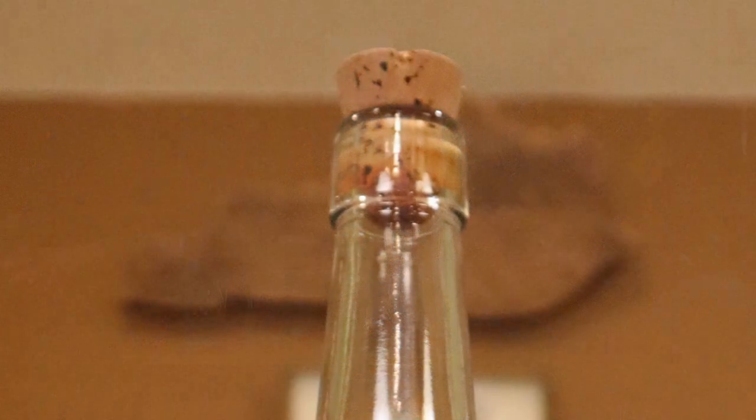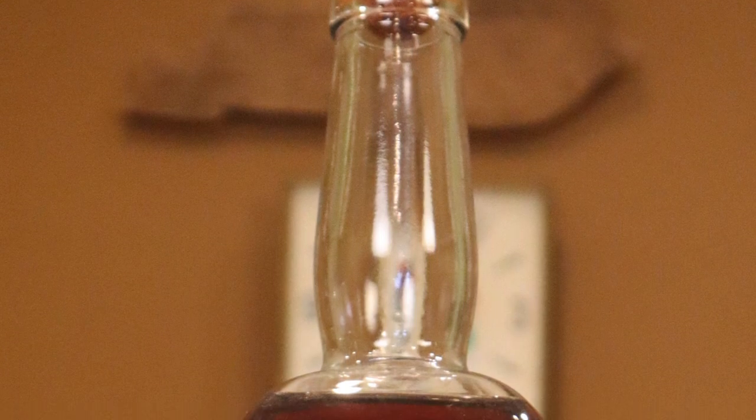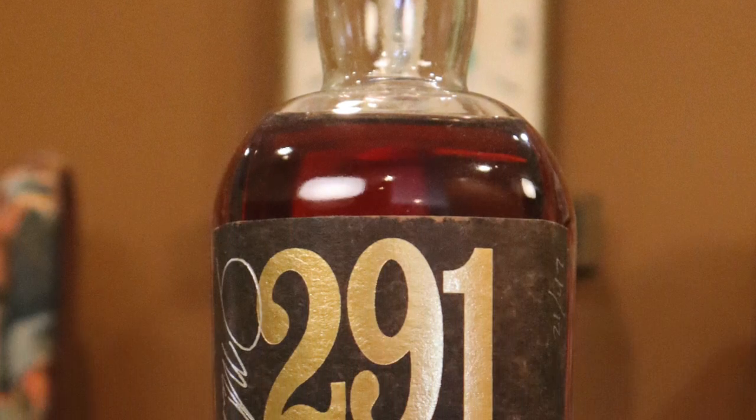This is something that they distilled. It says it's distilled and bottled by the 291 Distillery in Colorado, but it's also finished with Aspen Wood Staves.